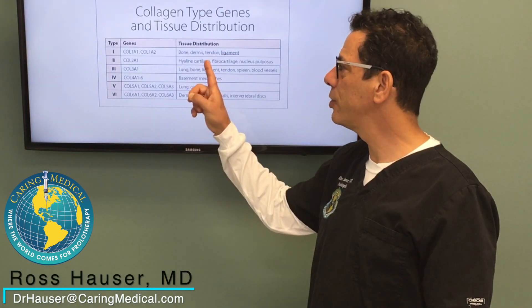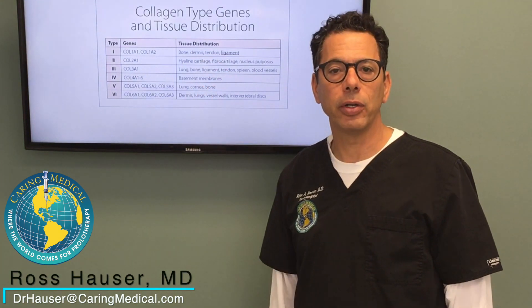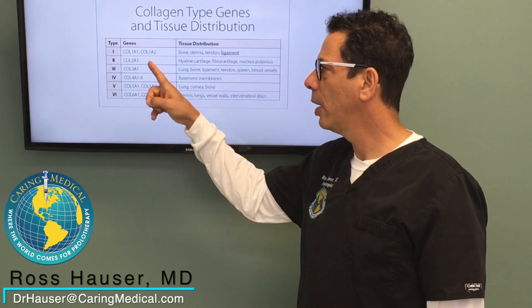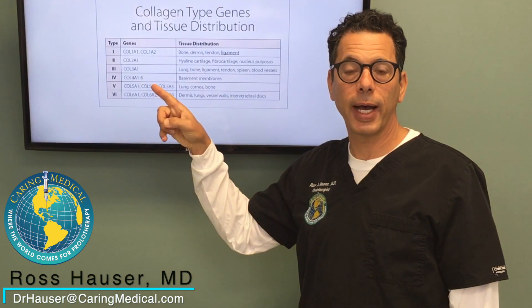Type 2 collagen is found in hyaline cartilage. So when we talk about cartilage or cartilage regeneration, we're talking about regenerating type 2 collagen.